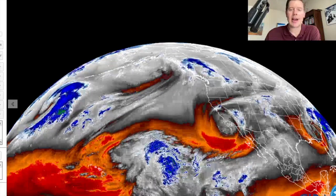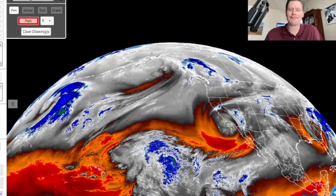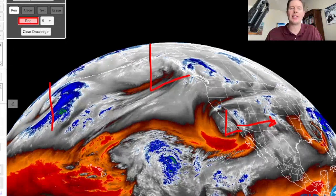Here's the water vapor satellite — the current setup. There's a little low right here that dropped a little bit of snow in the Sierra. That's going to move south and become a southern track. Not the big storm though. This is the one that I'm watching — that one and the one behind it. So this would really be storm one and this one would be number two.